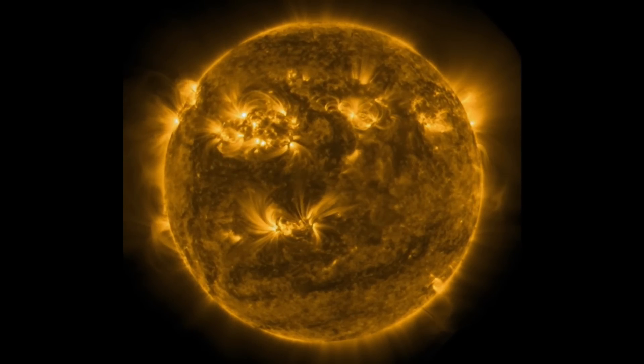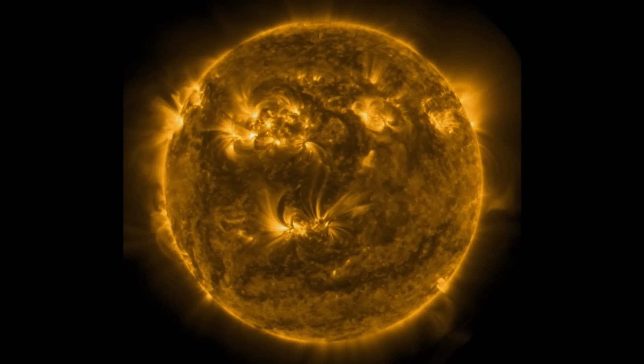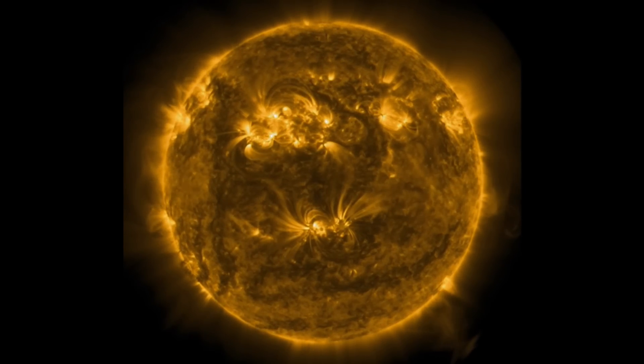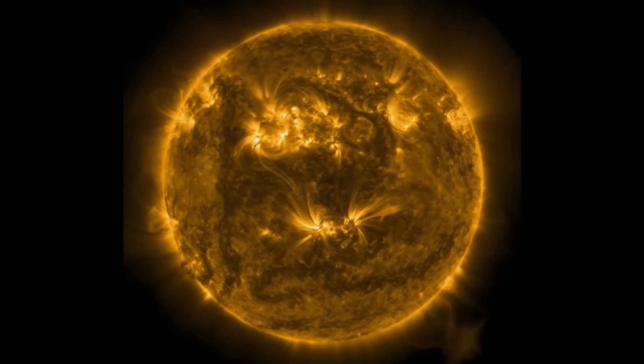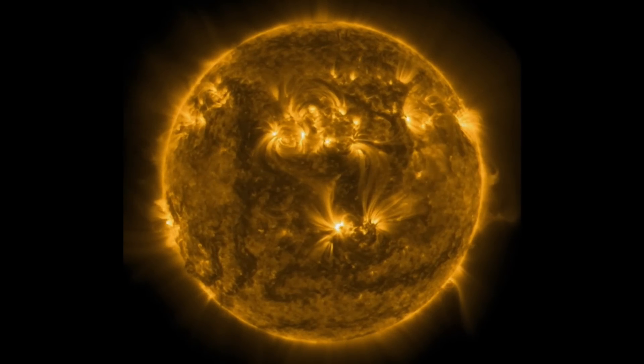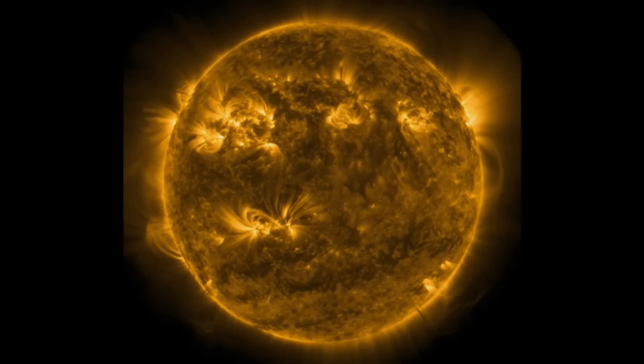Another look here at our sun. Amazing images brought to you by Solar Dynamics Observatory. Watching the bottom right and bottom left-hand side for a couple of events. There seems to be lots of activity on the backside of the sun right now.